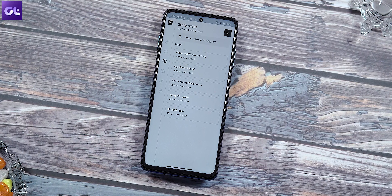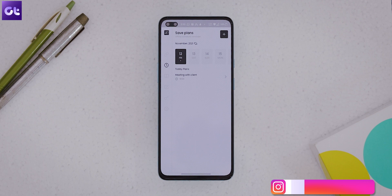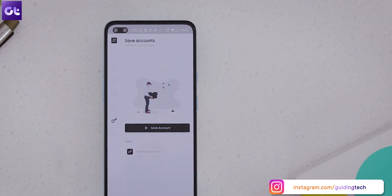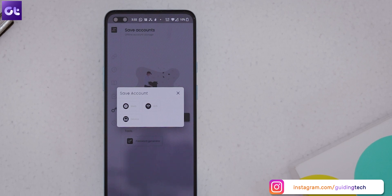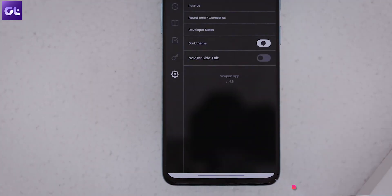You can lock it with a password and use it to easily store your notes, tasks, and much more. It also has the option to store events with reminders. What's more is that you can even use it as an offline password manager if needed. And yes, it does come with a dark mode as well.